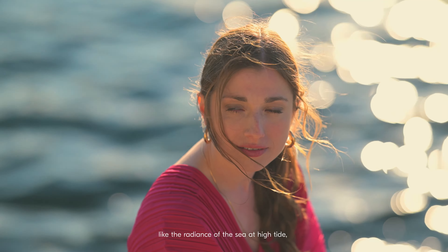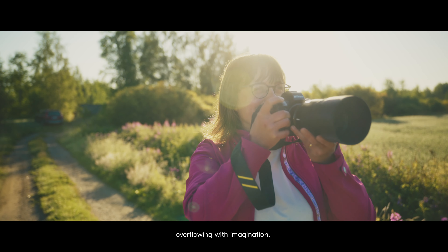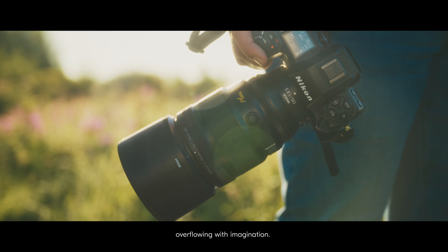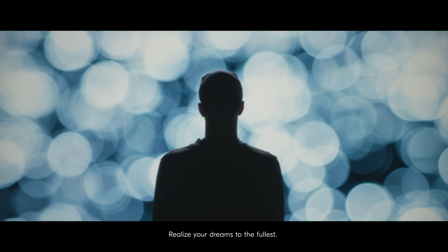Like the radiance of the sea at high tide, a heart full to the brim, overflowing with imagination. Realize your dreams to the fullest.